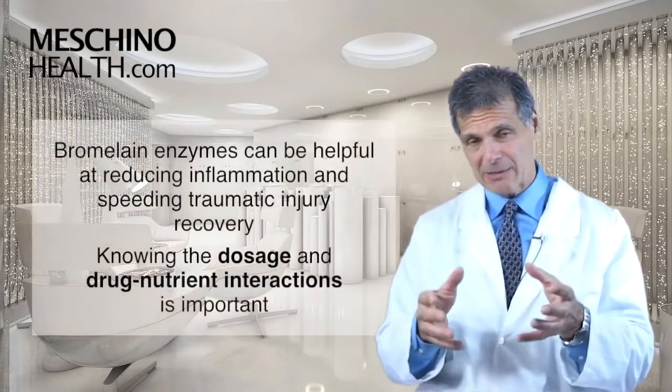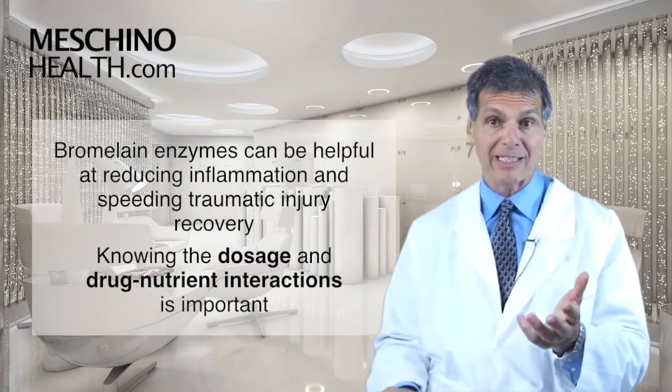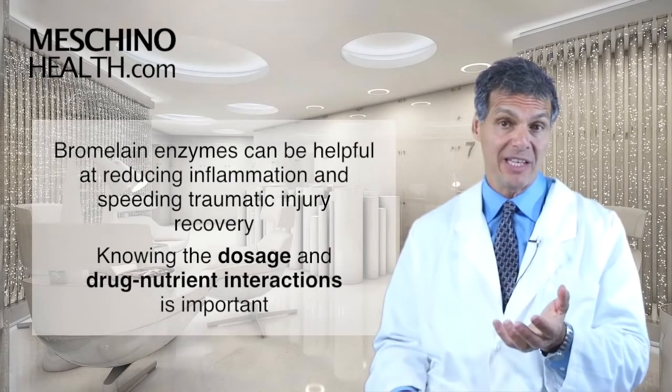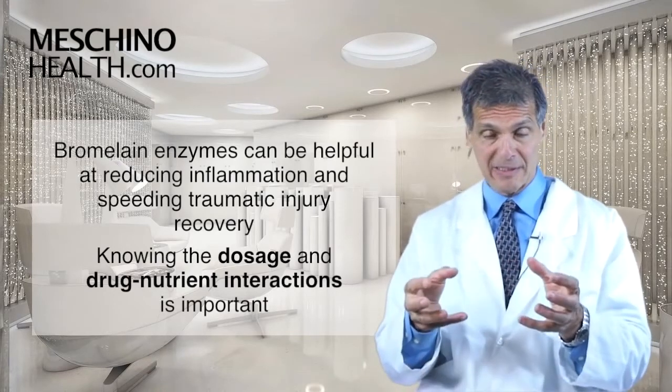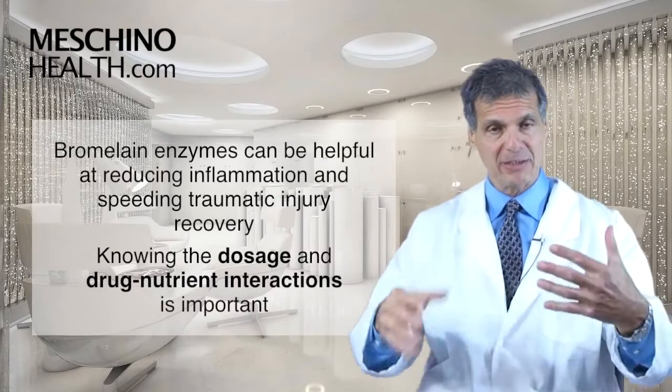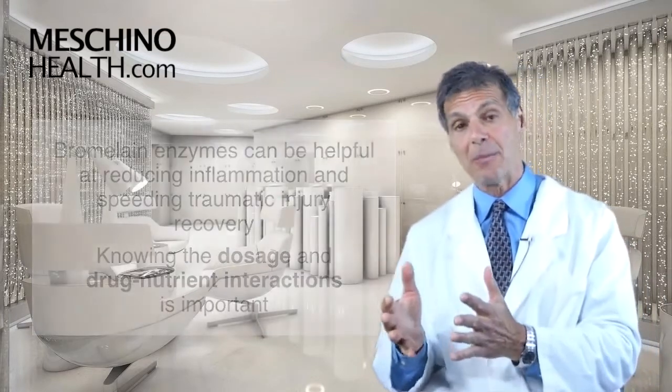Bromelain enzymes can be very helpful at reducing inflammation and helping to speed the recovery of traumatic injuries. But you have to know how much to take. There are also some very important drug-nutrient interactions to know about with respect to using bromelain so that it doesn't become a dangerous supplement for yourself.